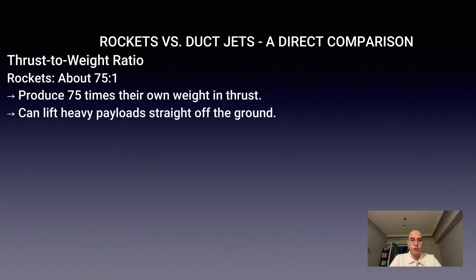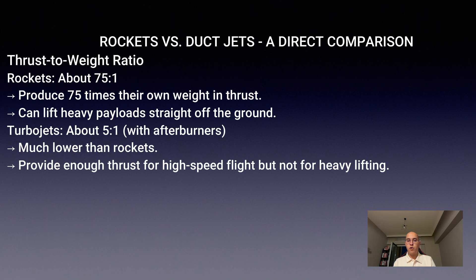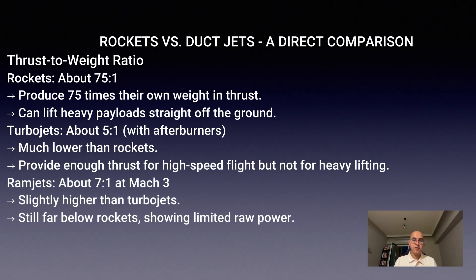They produce 75 times their own weight in thrust. That is why rockets can lift enormous payloads straight off the ground. Turbojets, even with afterburners, only reach about 5 to 1, while ramjets at Mach 3 can do about 7 to 1.